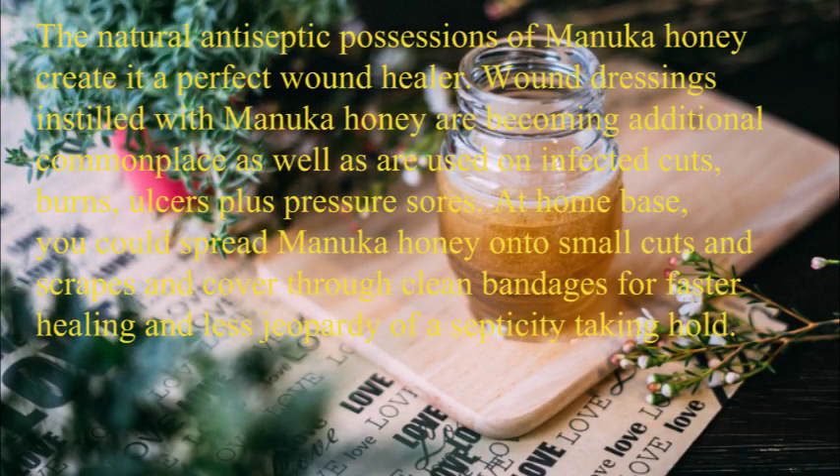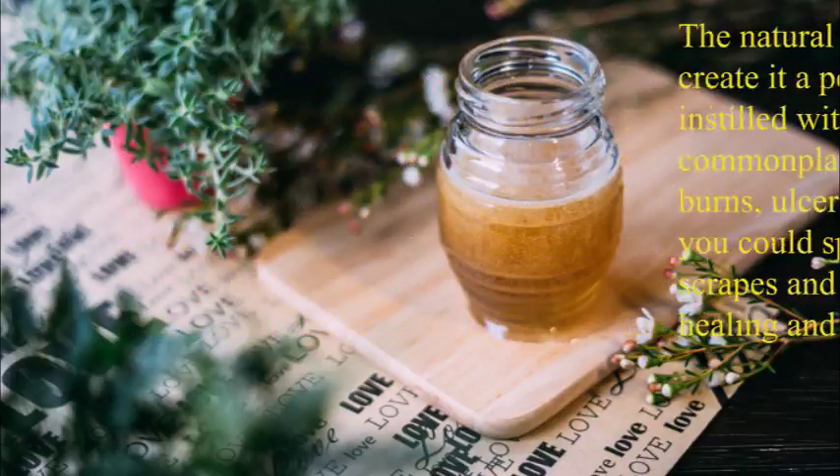The natural antiseptic properties of Manuka Honey make it a perfect wound healer. Wound dressings infused with Manuka Honey are becoming increasingly commonplace and are used on infected cuts, burns, ulcers, and pressure sores. At home, you can spread Manuka Honey onto small cuts and scrapes and cover with clean bandages for faster healing and less risk of infection taking hold.